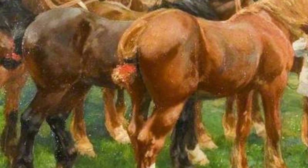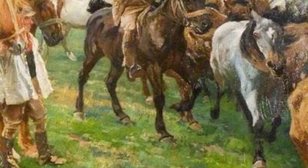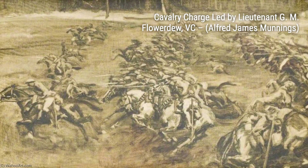In Cavalry Charge led by Lt. G.M. Flowerdew, V.C., Munnings pays tribute to the bravery and heroism of the cavalry during wartime. The dynamic composition and bold brushstrokes convey the intensity of the charge.